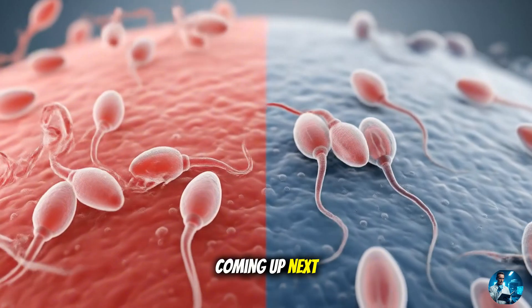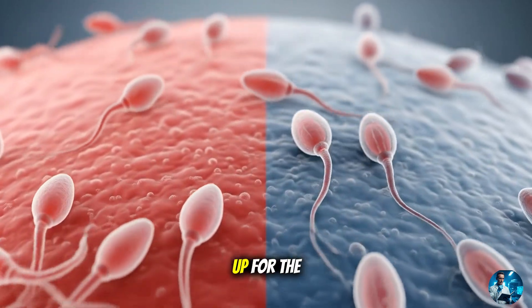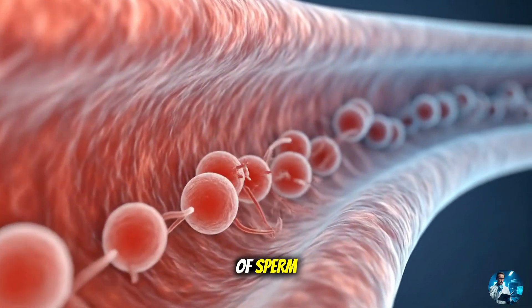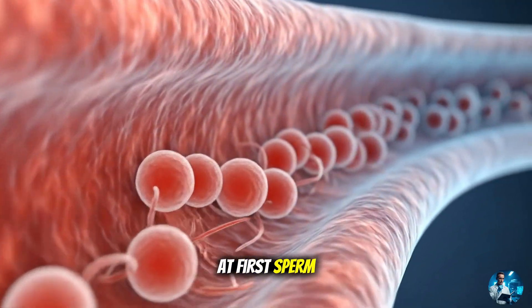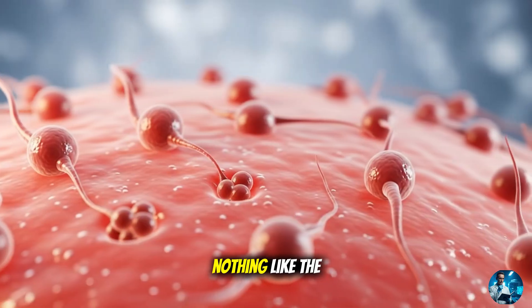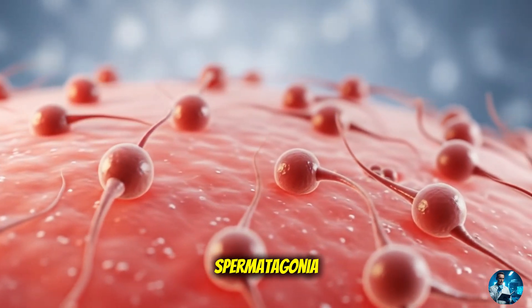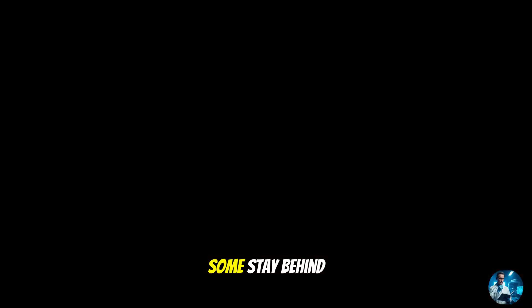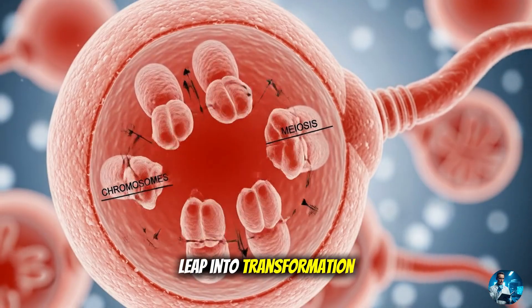Coming up next, we'll follow these tiny cells as they morph, mature, and gear up for the journey of a lifetime. Section 2: The transformation of sperm — from raw cell to powerful swimmer. At first, sperm cells are clumsy and round, nothing like the sleek swimmers you might picture. They begin as spermatogonia, basic stem cells nestled deep inside the tubules. Some stay behind to keep the line going; others take the leap into transformation.